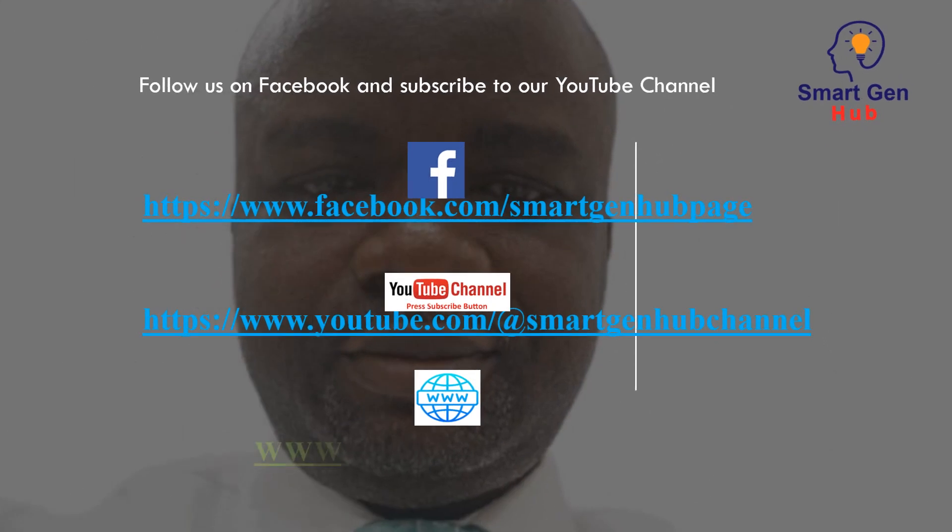Follow us on Facebook and subscribe to our YouTube channel for more highly impactful courses on career growth and business development. Thank you so much, everyone.